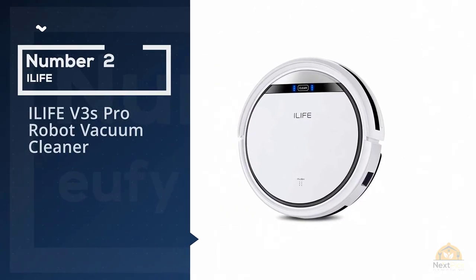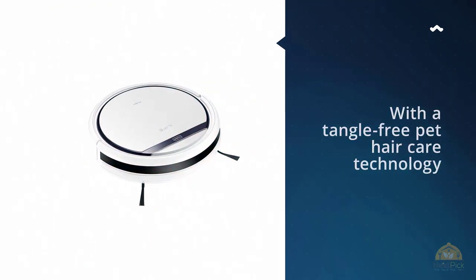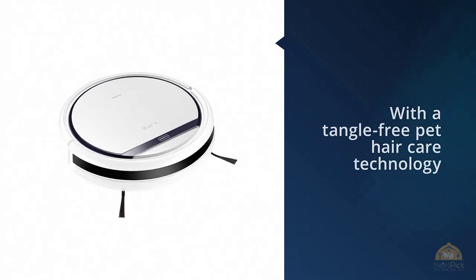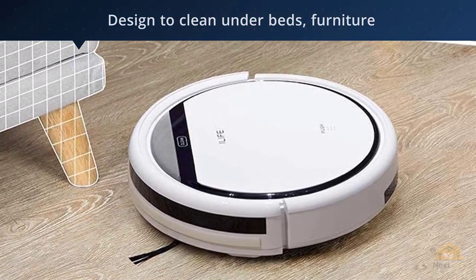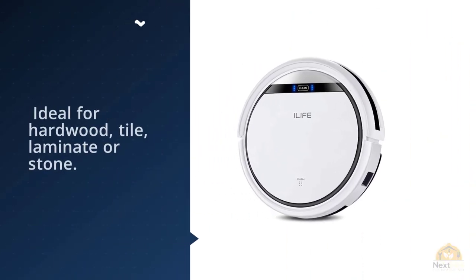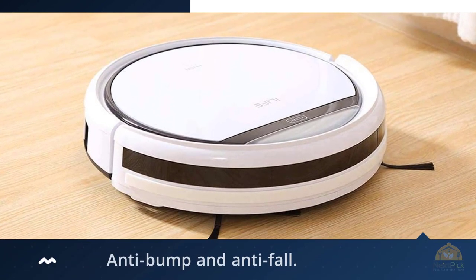Number 2: iLife V3S Pro Robot Vacuum Cleaner. Robot vacuums get a bad rep for being strictly for people with extra cash. While some models can get grossly expensive, a little research can land you a decent robot vacuum for under $200. The iLife V3 isn't on Roomba's level, nor is it on the level of other models considered budget picks, so don't expect the feeling of a professional clean under your feet.